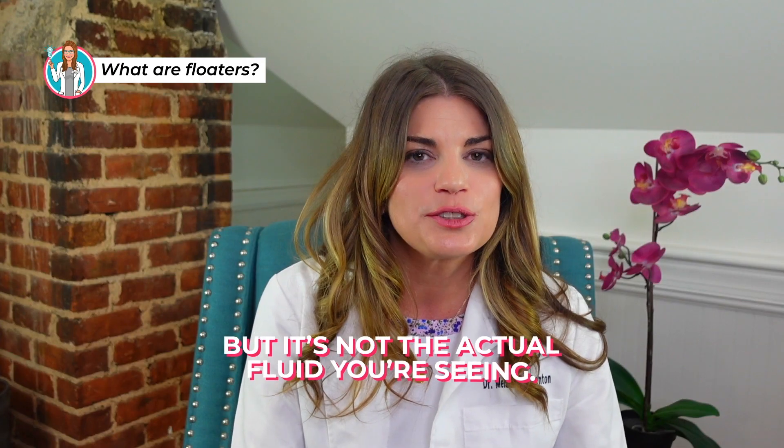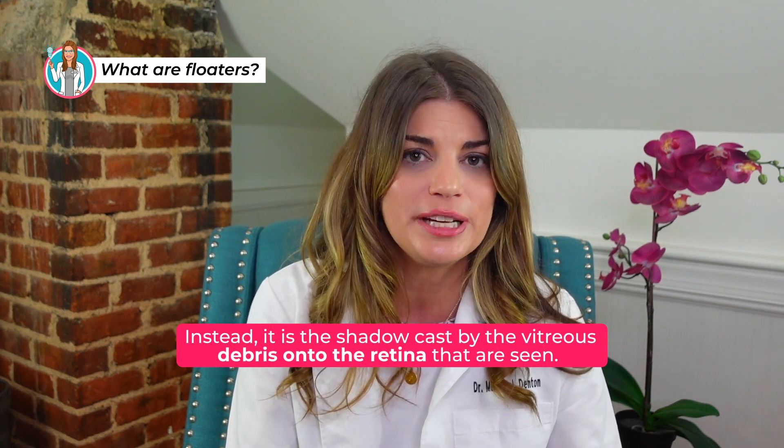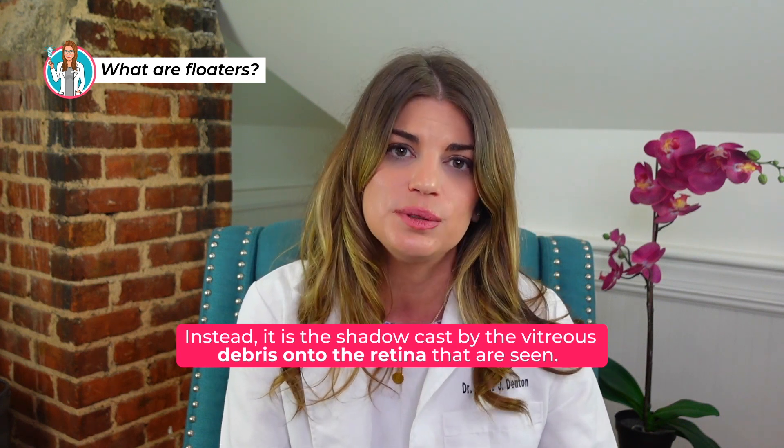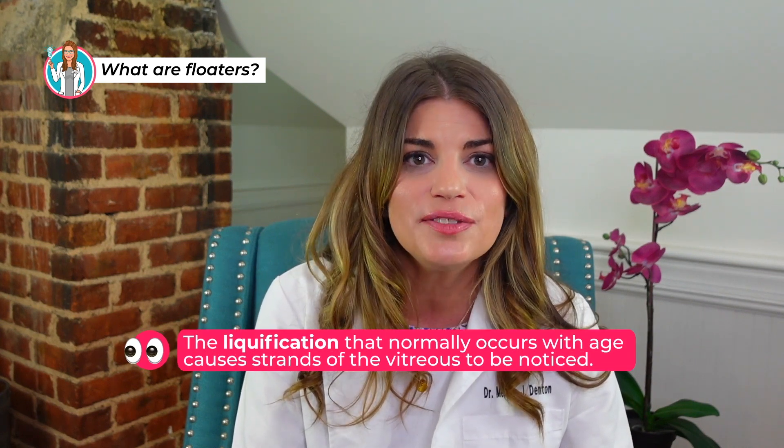It's not the actual fluid you're seeing. Instead, it's the shadow cast by the vitreous debris onto your retina that you see. As you move your eye, you may even see the tiny floaters shift and move across your vision. The liquification that normally occurs with age causes strands of the vitreous to be noticed, and they'll look like seaweed swaying around as the eye moves.